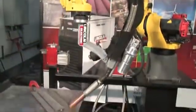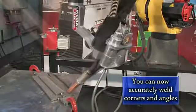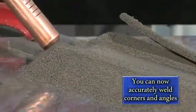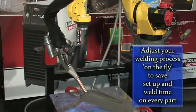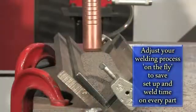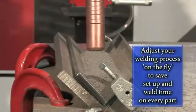Our robotic submerged arc welding system allows you to accurately weld corners and angles. You can adjust your welding process on the fly, which improves system speed and performance, saving you setup and weld time on every part.